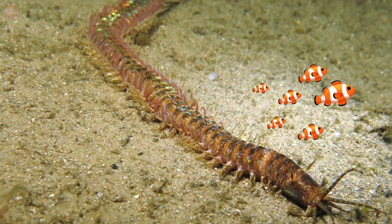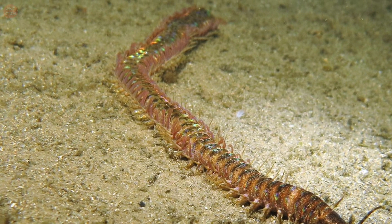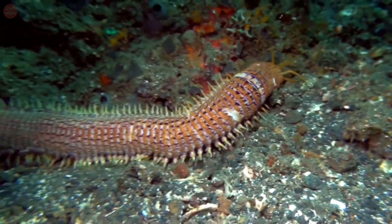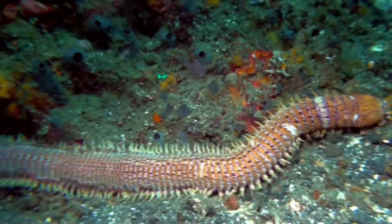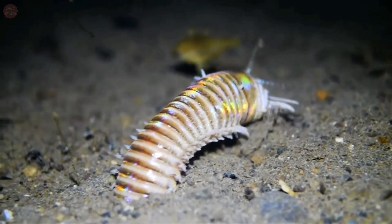Despite these great lengths, the worms are slim, with the body only about 25.5 millimeters wide. The body is covered by a hard exoskeleton. In addition, the species also displays rather bright colors, most commonly including shades of bright purple.